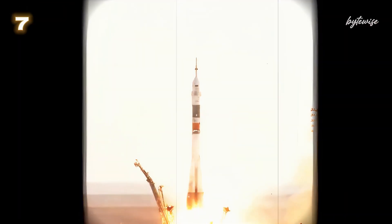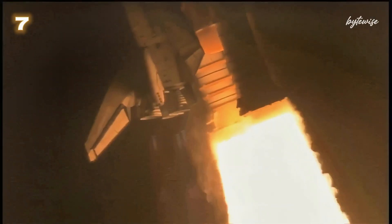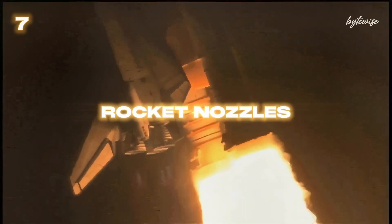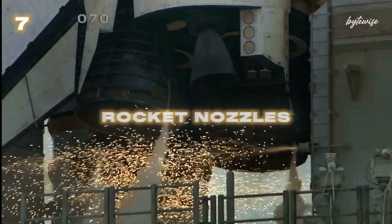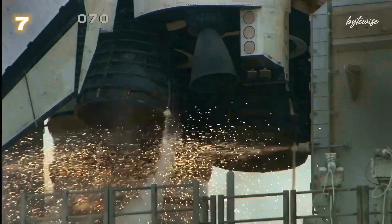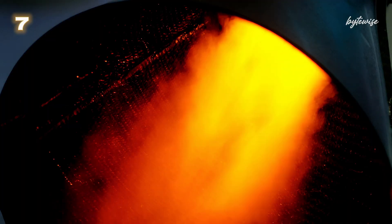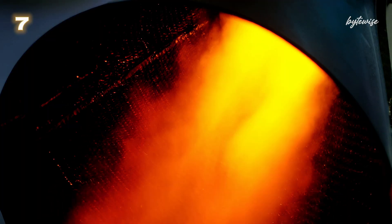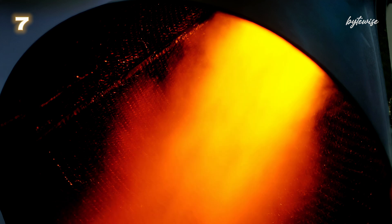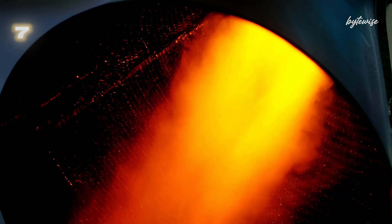Number 7: When we think of rockets, we often imagine them soaring through the sky, leaving a trail of fire and smoke. But did you know that the temperature inside a rocket nozzle can exceed 3300 degrees Celsius? The combustion of rocket fuel creates incredibly high temperatures, necessary to propel the rocket into space. These nozzles are designed to withstand and direct this intense heat, making space travel possible.